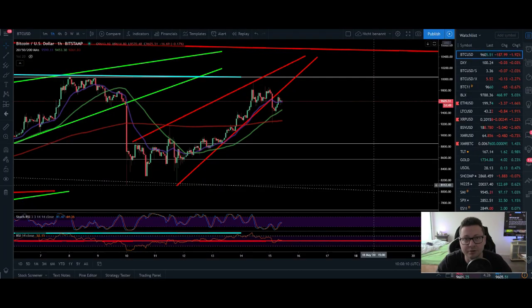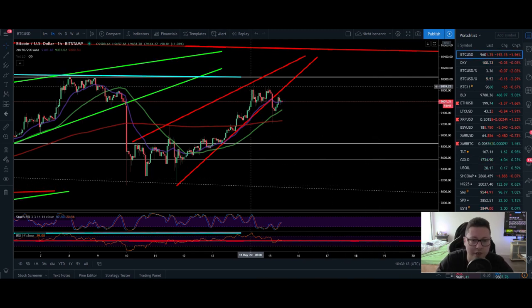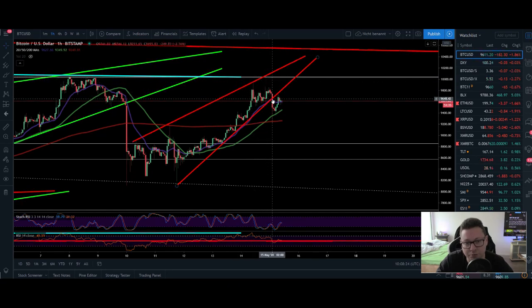Hello everyone and thanks for tuning back in. Alessandro the Crypto here. I hope you're doing all fine. We can start straight here in the one hour timeframe because Bitcoin, after closing the CME gap at around $10,000, currently broke the support that we created at $9,650. The 20 moving average in the one hour timeframe held as support and currently we closed below this moving average and we're trading now below this previous support.